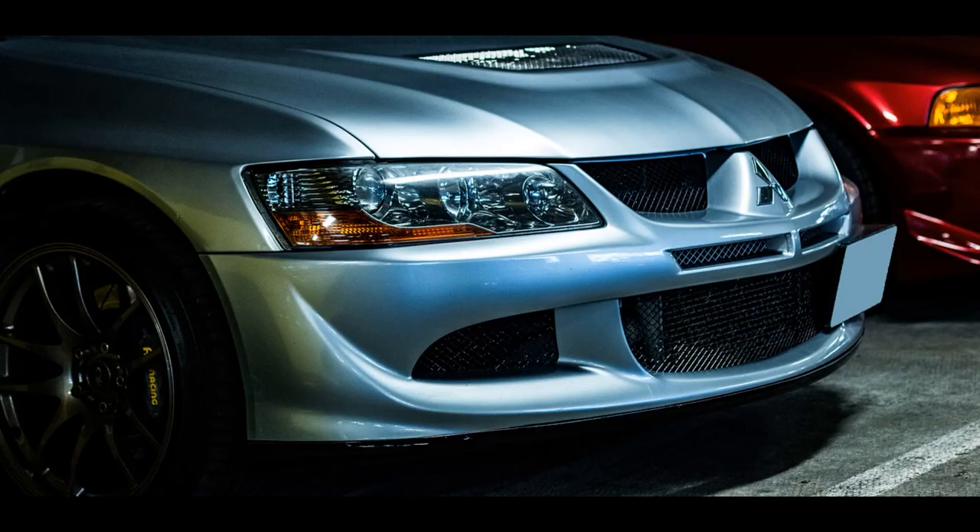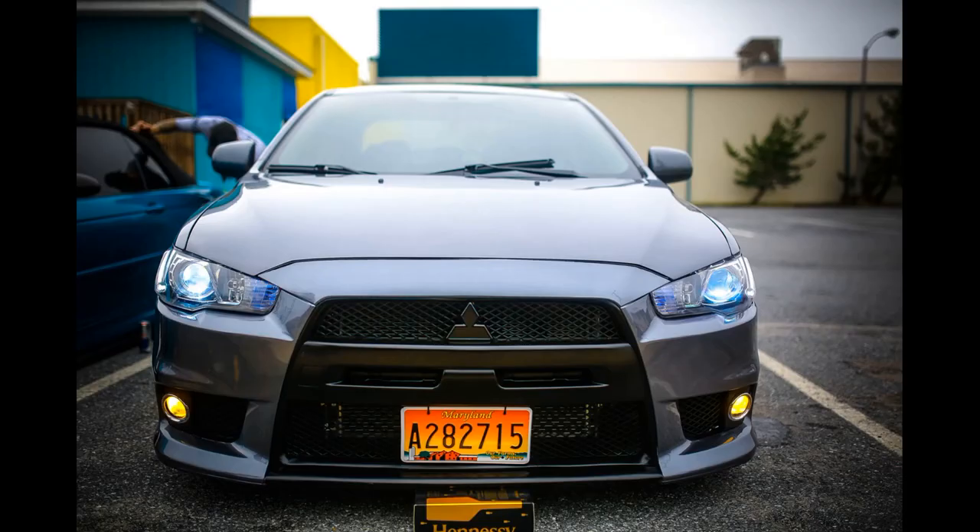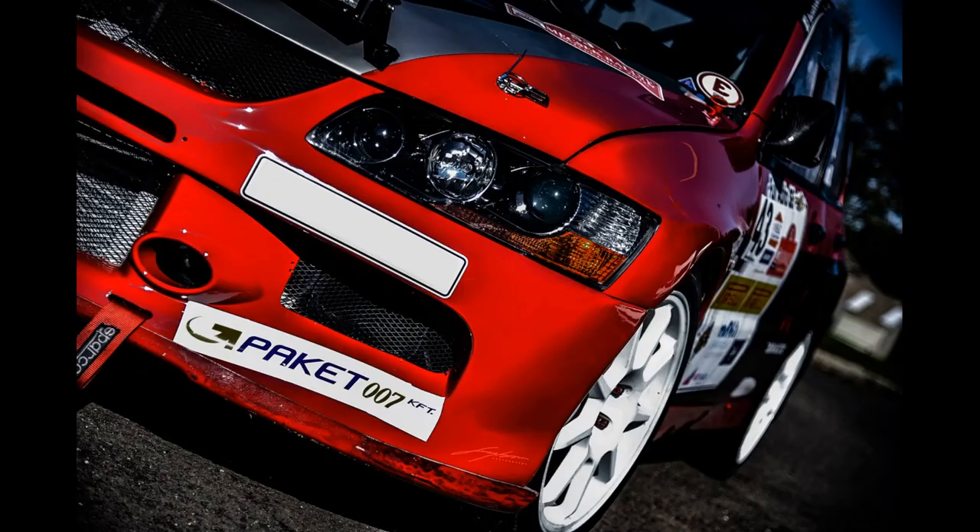Mitsubishi Lancer Evolution — various models were banned over the years from 1992 to 2005. Reason: high power-to-weight ratio, safety concerns, and non-compliance with emission standards. Currently, many of the models are now allowed to be imported under classic and specialist vehicle import schemes.